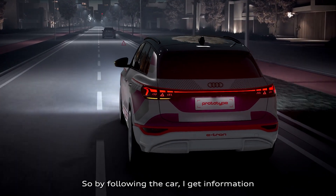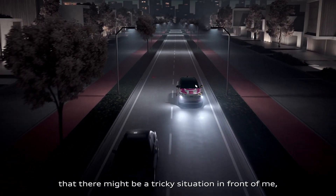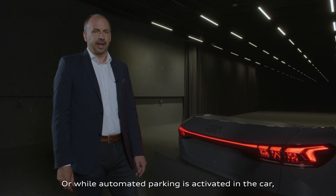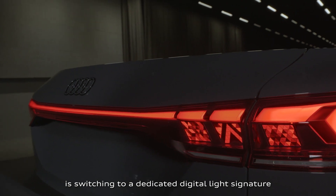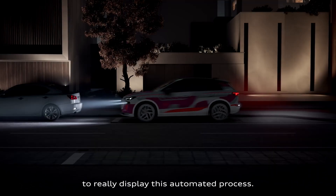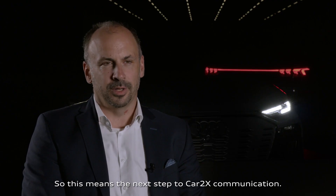While following the car, I get information if there might be a tricky situation ahead, like a car accident or a traffic jam. Or while automated parking is activated, the tail light signature switches to a dedicated digital display for that automated process. This represents the next step toward car-to-X communication.